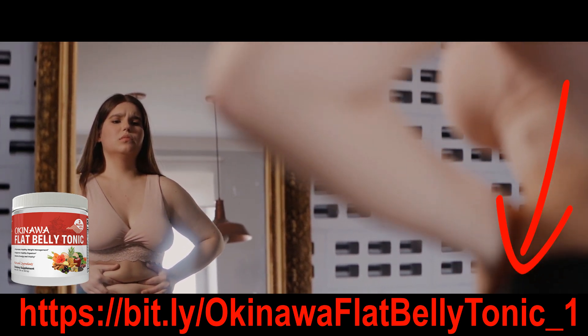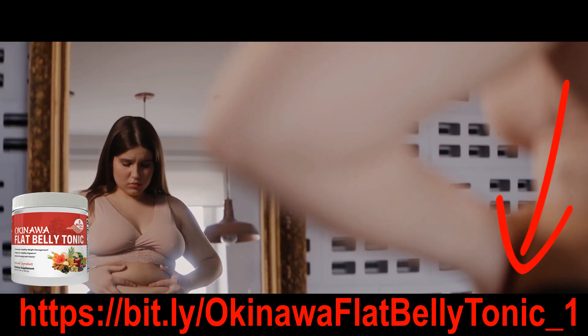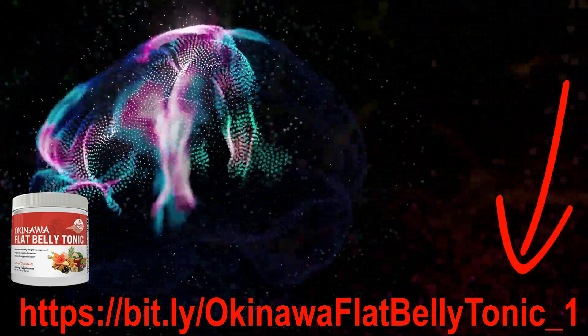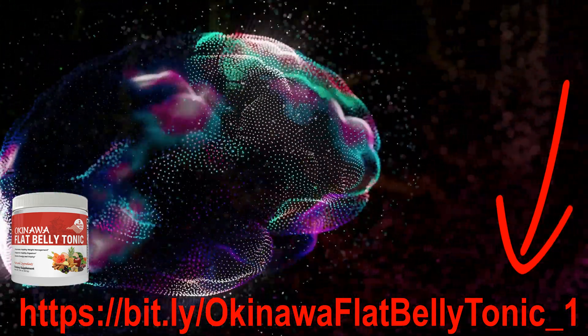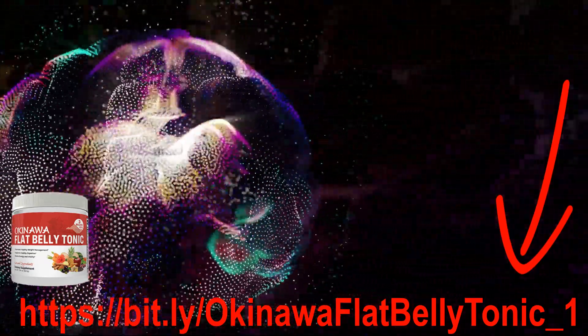When you target this protein with a small cup of a powerful tonic, you'll activate your master fat-burning hormone, which converts the food you eat to energy instead of storing it as fat cells. Okinawa Flat Belly Tonic supports healthy digestion as you go happily about your day.